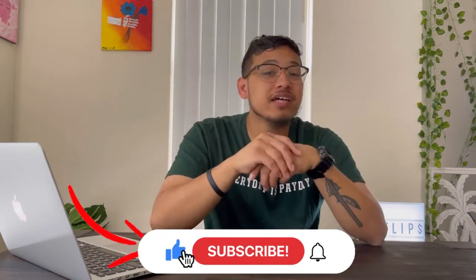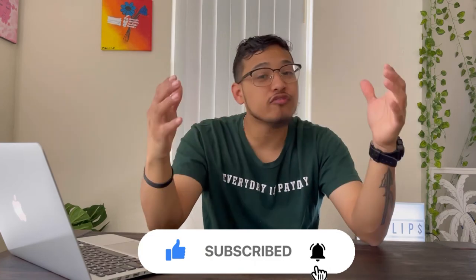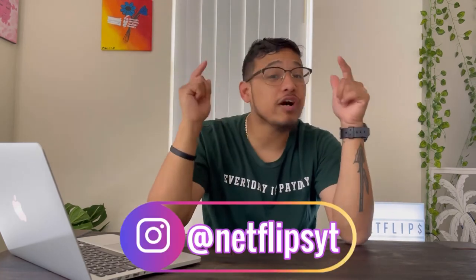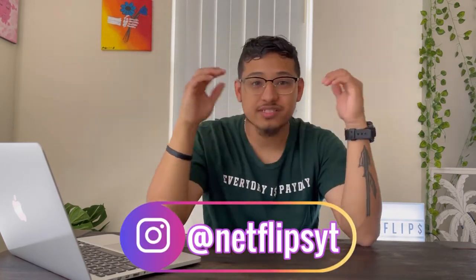Those are the five hacks I use to get more money and more sales on OfferUp. I hope you can implement those and get some more money in your pocket. If you found value in this video, please hit the like button and subscribe for more videos like this. Follow me on Instagram and DM me questions — I get to all DMs. I have a full-time job so I'll get to it as soon as I can, but I will get to it. Thanks for watching and I'll see you on the next one.